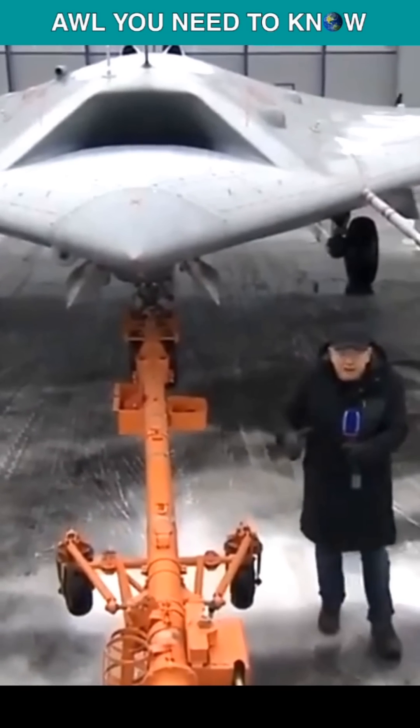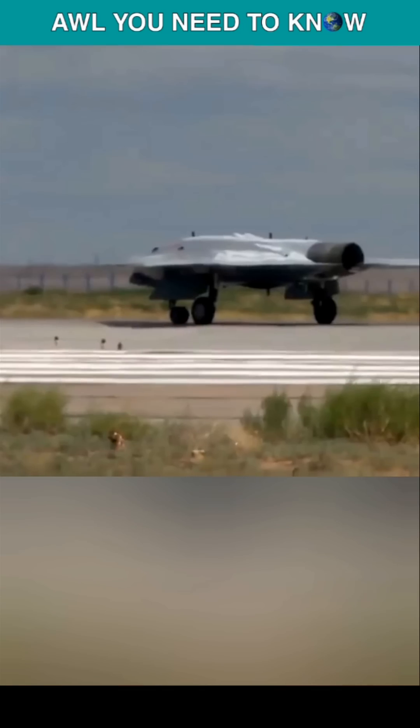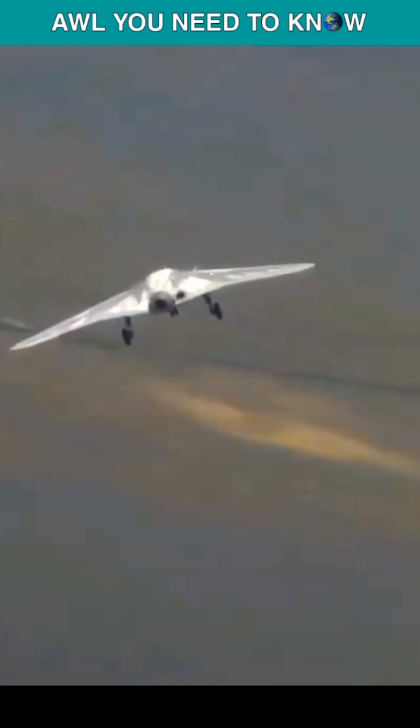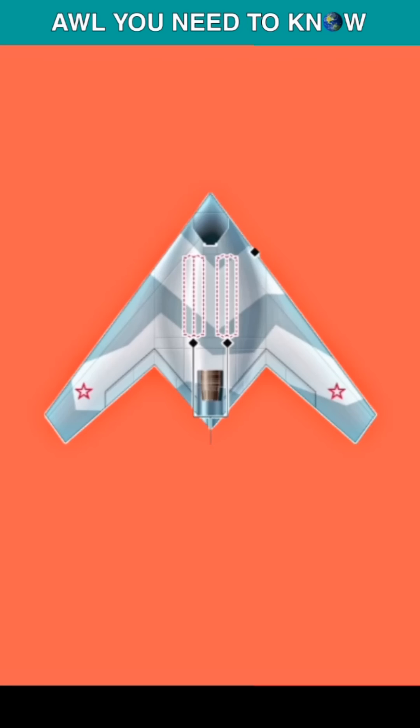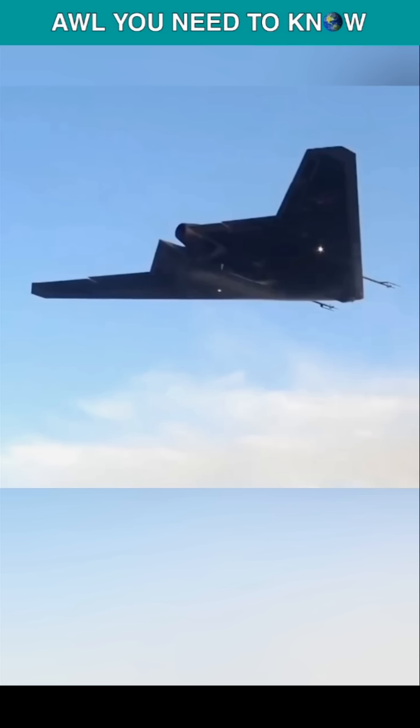Meet the Sukhoi S-70B Okhotnik, also referred to as Hunter B, a Russian heavy stealth UCAV being developed as a 6th generation unmanned aircraft project by Sukhoi and Mikoyan-Gurevich. The Okhotnik is based on a flying wing design and has been under development since 2011, when the Russian Defense Ministry selected Sukhoi to build a new unmanned reconnaissance and attack drone, with MiG as a partner, characterized as a 6th generation unmanned combat aerial vehicle in documents.